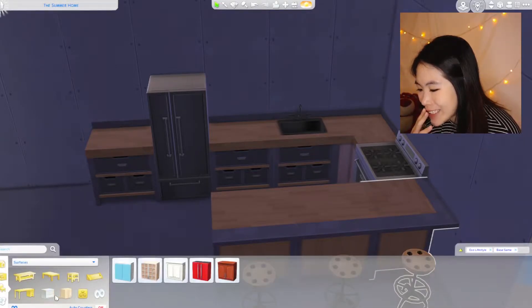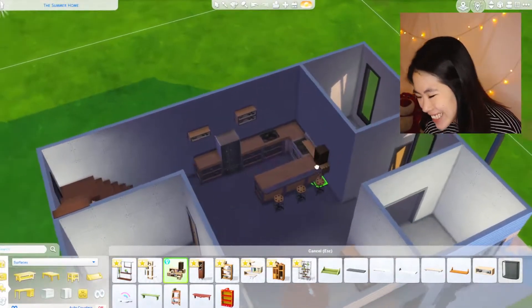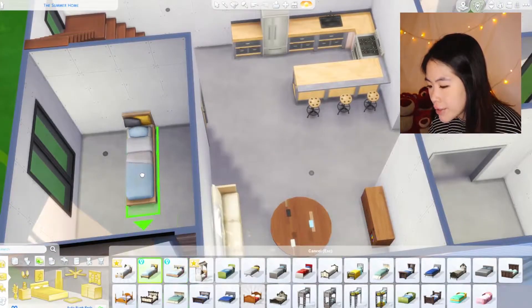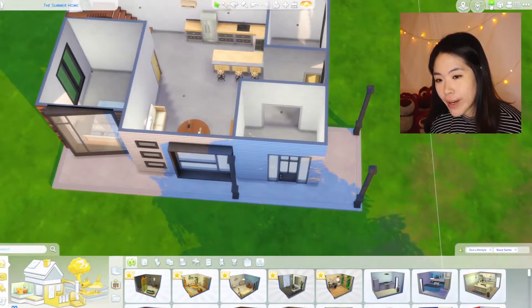Maybe we can go with an open shelving — I heard that it's really nice. I need a light; this house is so dark. Now that's much better. I've never used this Eco Lifestyle pack before so I'm just going to leave it like that. Okay, we are going to start decorating.